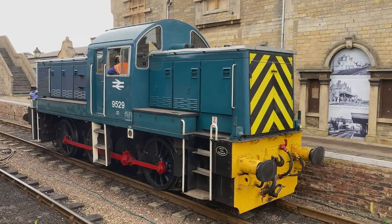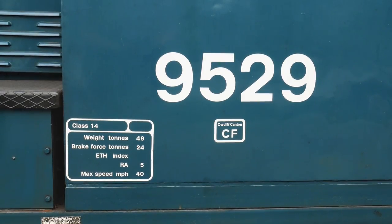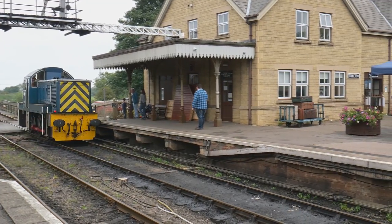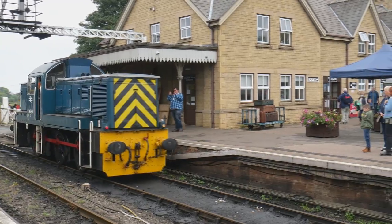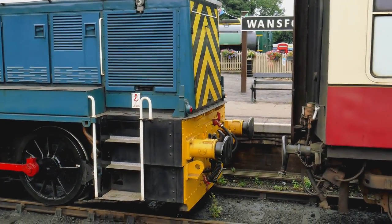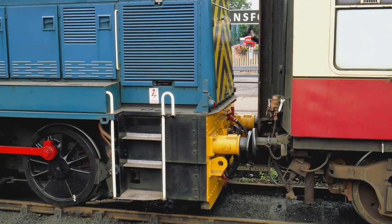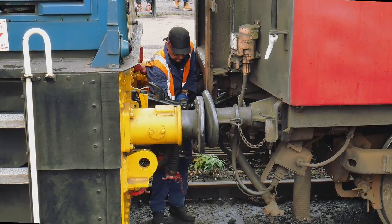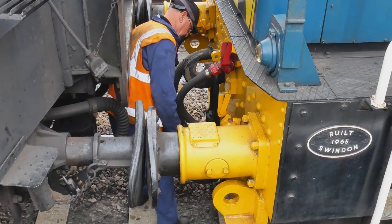It was nearing the time to board our train again, this time being pulled by a diesel. Class 14 D9529 was built in the mid-60s at Swindon. It is a fairly small diesel hydraulic loco which saw service mainly hauling short distance freight, but also capable for shunting duties. They did not have a very long working life with British Rail and were mainly sold off to private industry.